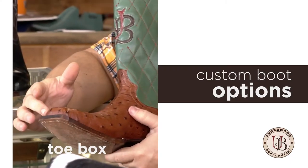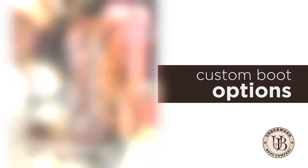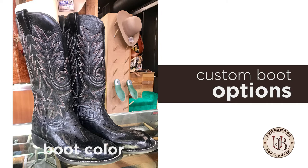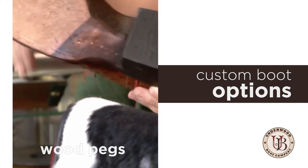There's so many things that go into making a custom boot. You've got to pick out your toe box, you've got to pick out your heel, you've got to pick out the stitching pattern, the stitching color, to designing the colors — whether you want a contrast or a flowing boot — all the way from how tall you want it on your calf to the construction with the wood pegs.